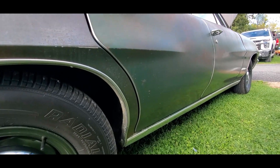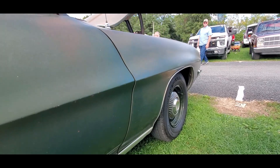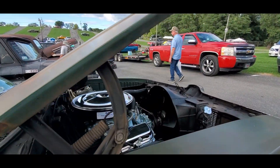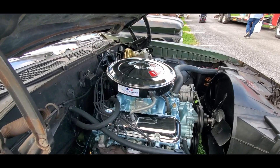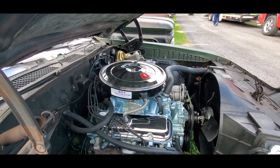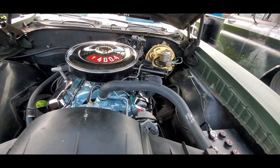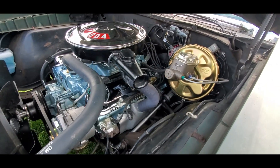Solid, solid, solid — I would have said this was a California car because all the trouble spots are non-existent. What's really cool is that it's a 400 backed by a four-speed. That is cool. As I said, the ultimate sleeper. It's got power brakes and manual steering.